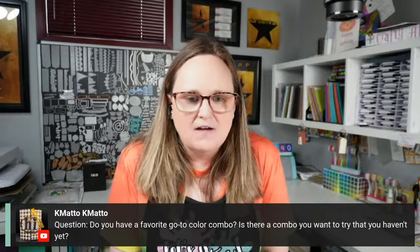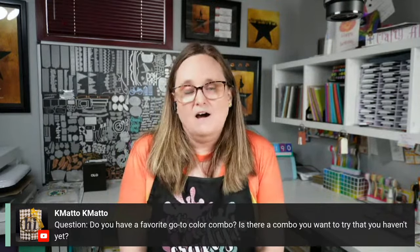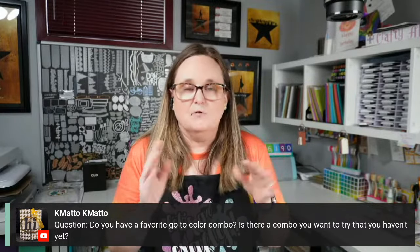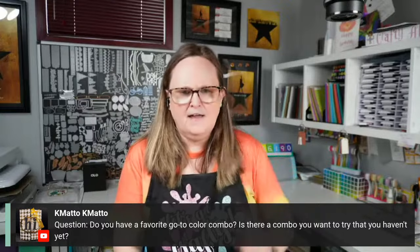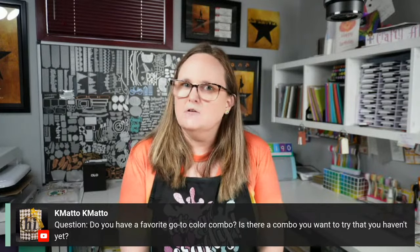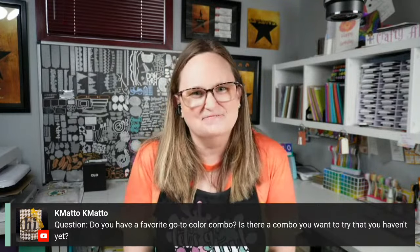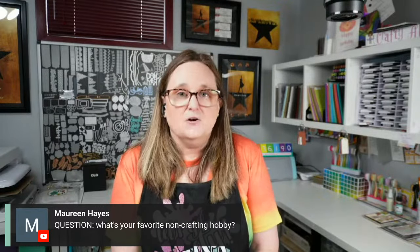K Motto asks: do I have a favorite go-to color combo, and is there one I want to try? My favorite is always a rainbow — whether a normal rainbow or a fall rainbow, I love getting all those colors in there. I don't know that there's a combo I haven't tried, but I'm heading to Stamp Joy in October and my daughter wants a yellow-to-green ink blend for her background, which I've never done before, so we're going to give that a try.